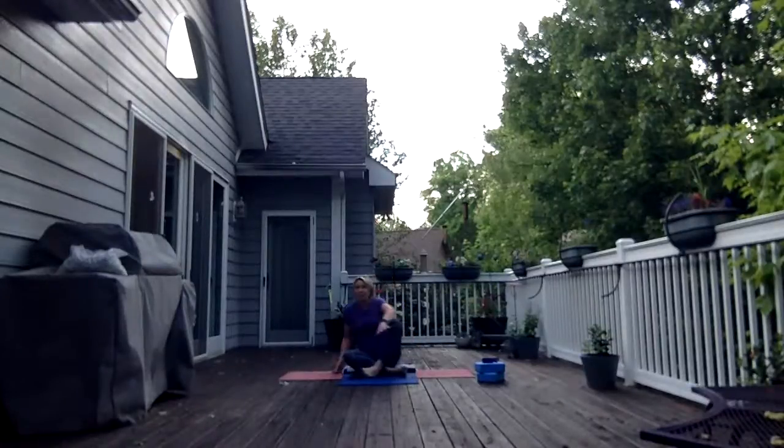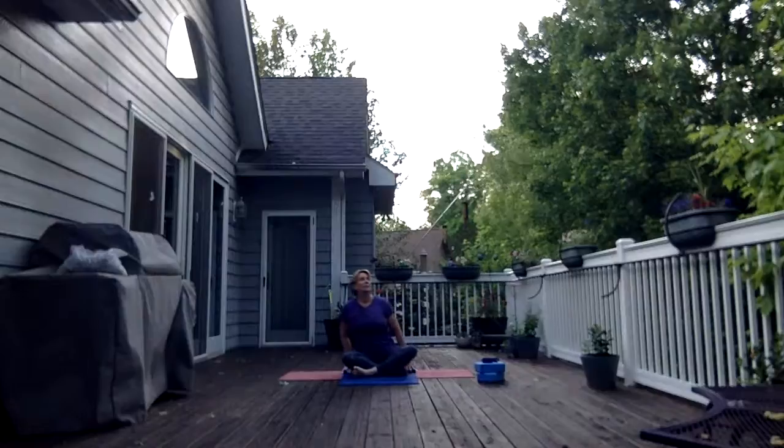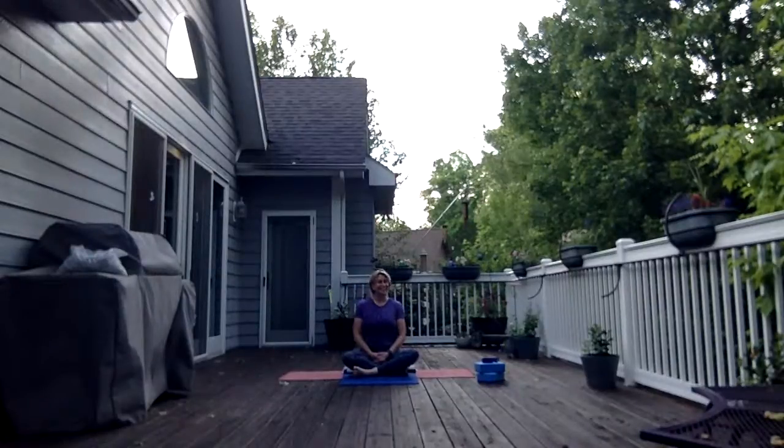Looks like we have almost three minutes. I think you can hear the birds, just enjoy.